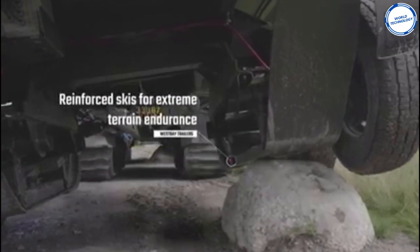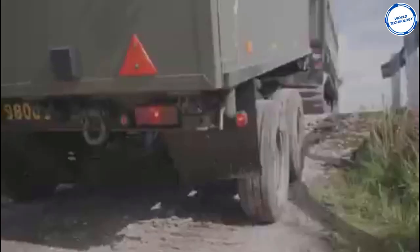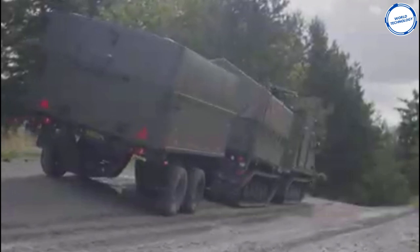The BVS-10 has many duties including armored personnel carrier, repair and recovery vehicle, ambulance, and load and mortar carrier.